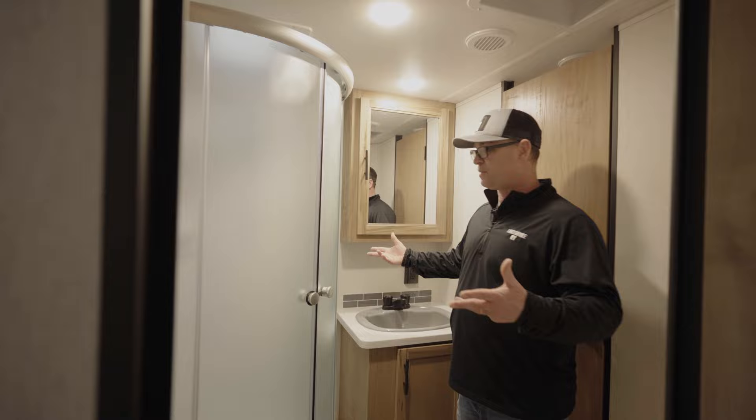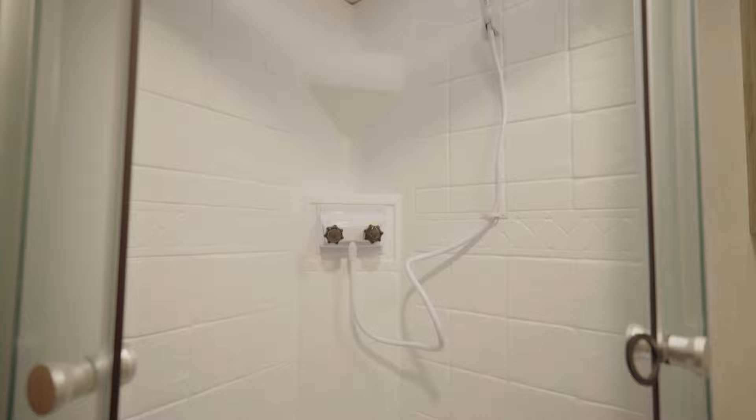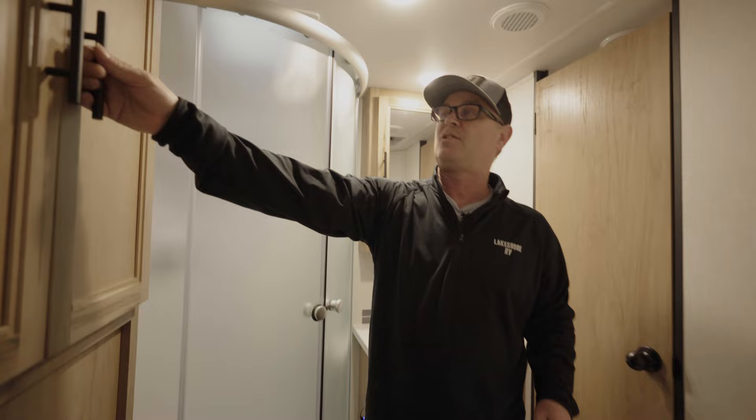Let's check out this great big bathroom. You get a residential-size shower with nice big heavy-duty sliding doors. There's storage in the medicine cabinet and storage underneath the sink. You also have a great big double-door linen closet.